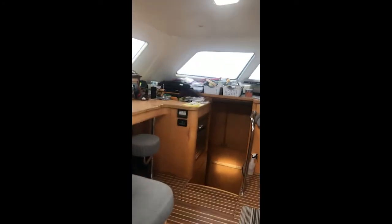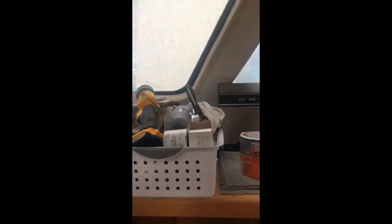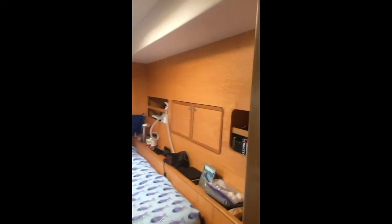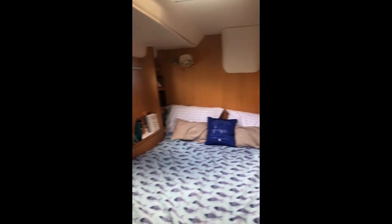Back through the salon, down into the owner's home. There's the vacuum, shower, toilet, windows. And here is the owner's berth — very comfortable, it's a great space. Closets.